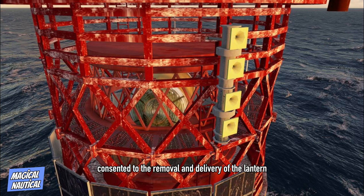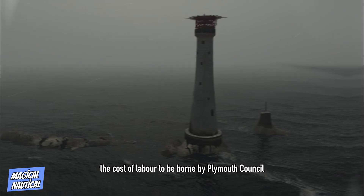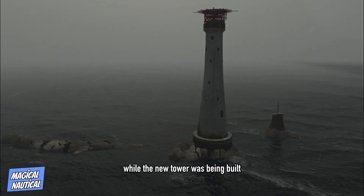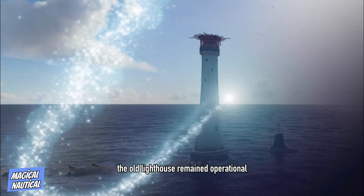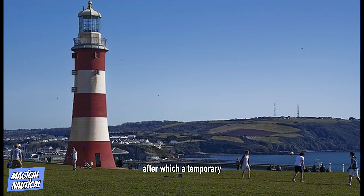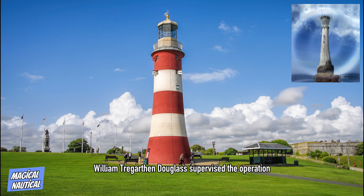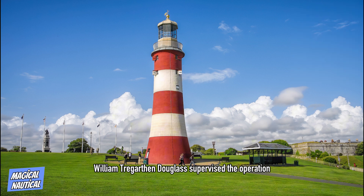Trinity House consented to the removal and delivery of the lantern and the upper four rooms of the tower, the cost of labor to be borne by Plymouth Council. While the new tower was being built, the old lighthouse remained operational up until February 3rd, 1882, after which a temporary fixed light was shown from the top of the new tower. When the latter was complete, Smeaton's lighthouse was decommissioned and the crane which had been used to build the new lighthouse was transferred to the task of dismantling the old. William Tregarthen Douglas supervised the operation.